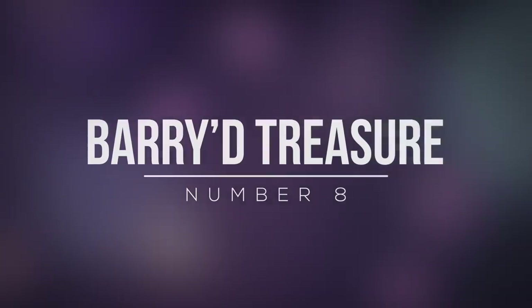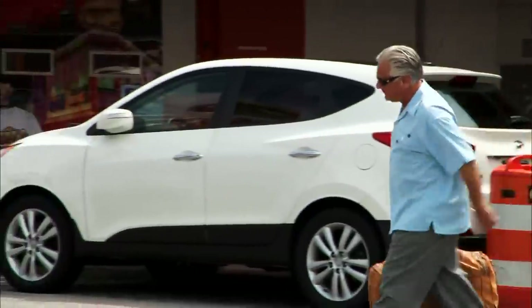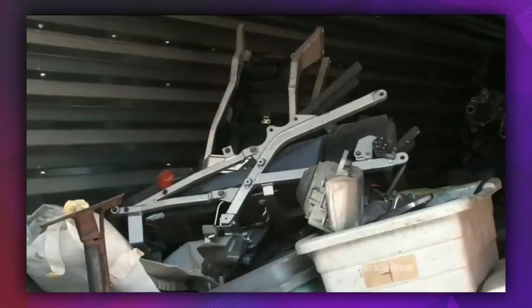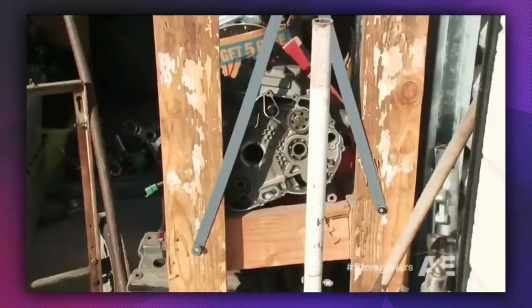Number 8: Buried Treasure. Fans might remember that Barry Weiss had a short-lived spin-off show called Buried Treasure for a little while. Unfortunately, the show was a complete failure and Weiss soon returned to Storage Wars. Just prior to leaving to film his standalone series, the businessman managed to make himself some serious cash. The storage unit itself looked completely messed up — not only was it falling apart, but it was full of broken car and motorcycle parts.